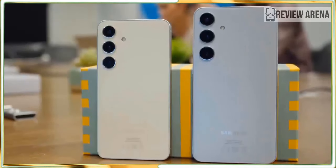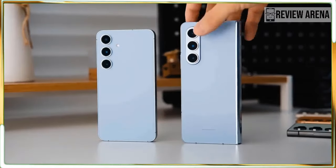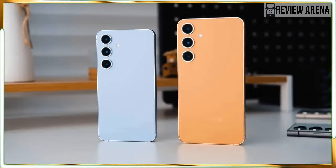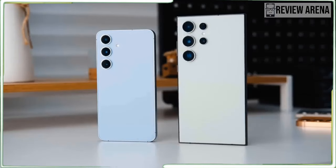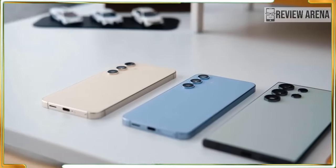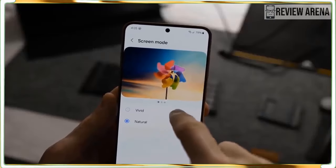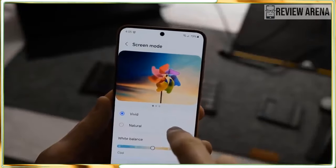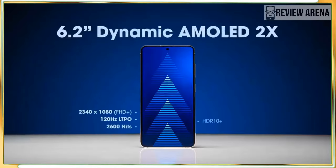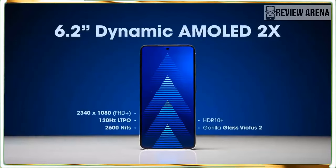The result is a phone that not only runs fast but also runs a long time. We have seen great battery performance from phones with the latest Snapdragon on board. In battery life, the Galaxy S24 easily beats competitors at its size and price, lasting hours longer than the iPhone 15 or Pixel 8.